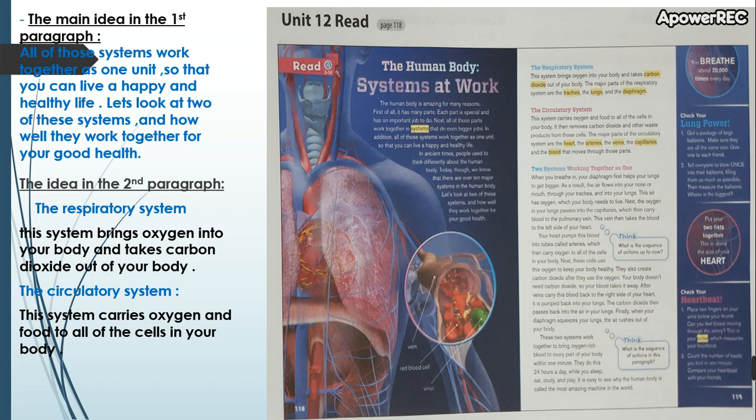You breathe about 20,000 times every day. Check your lung power. First, get a package of large balloons. Make sure they are all the same size and give one to each friend. Then tell everyone to blow once into their balloons, filling them as much as possible. Measure the balloons — whose is the biggest?